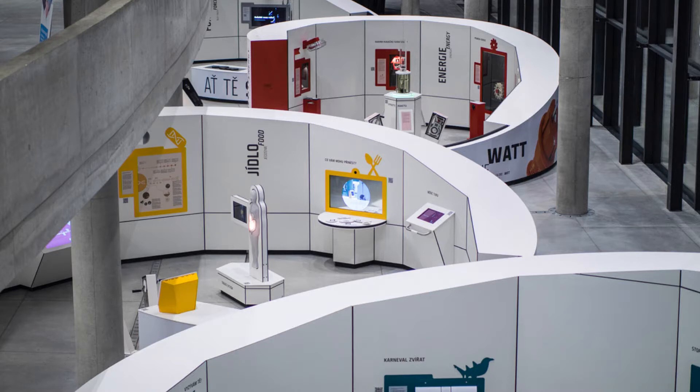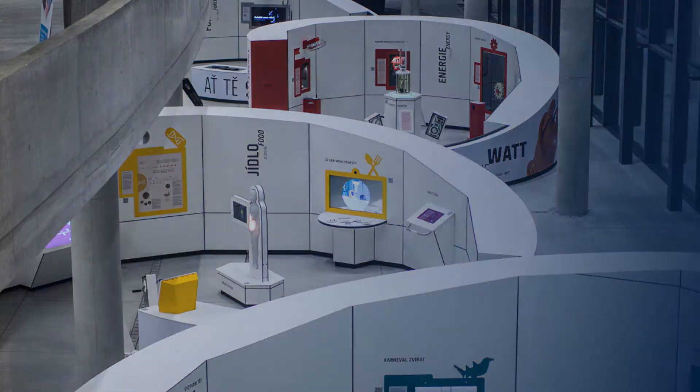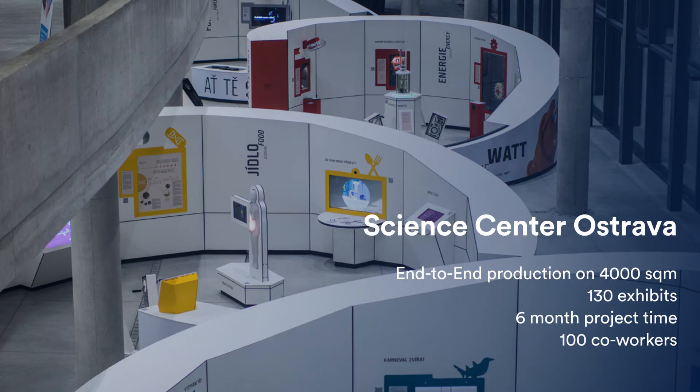Europe's latest science center in Czech Republic. This was a 4,000 square meter exhibition hall with 130 exhibits. We had a period of six months to assemble everything. We had a team of 100 co-workers working from concept drafting, constructing the whole thing, fabricating it in-house, shipping it there, deploying it, and doing the handover.